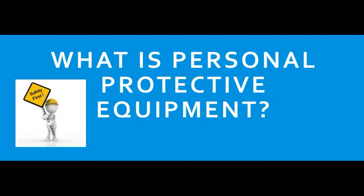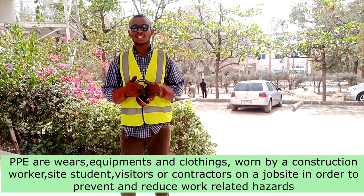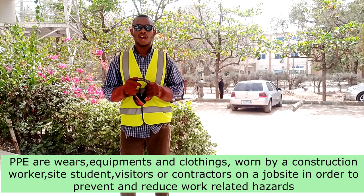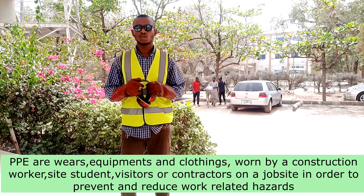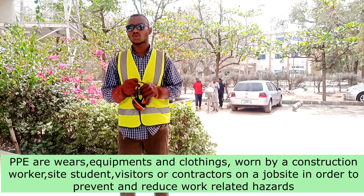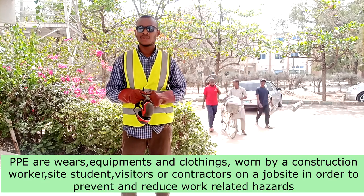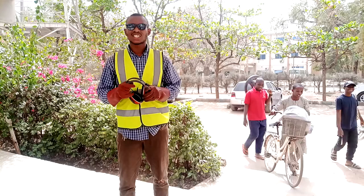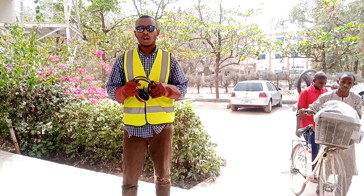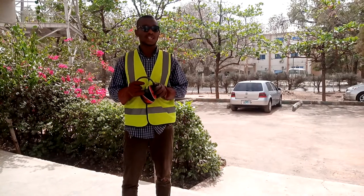What is personal protective equipment? Personal protective equipment may be seen as clothing or equipment that are worn by construction workers, students, site visitors as well as contractors on a construction site in order to protect and prevent work-related hazards. There are different types of personal protective equipment that are being used on a construction site.